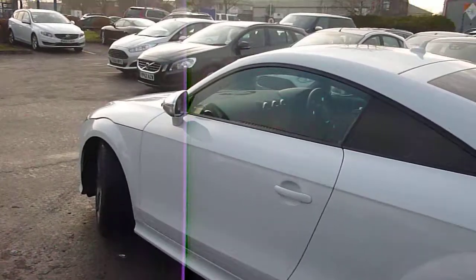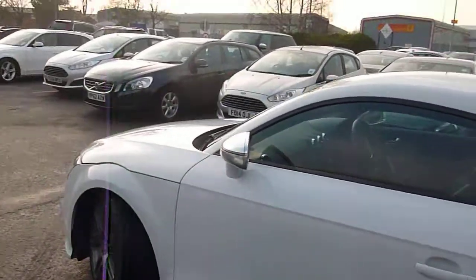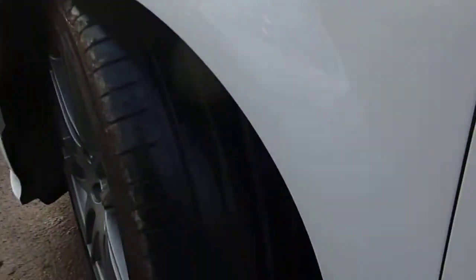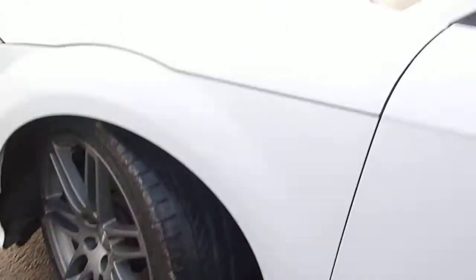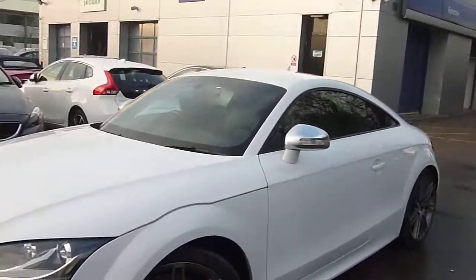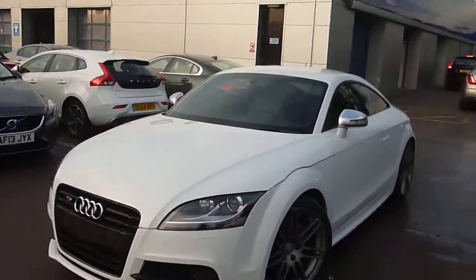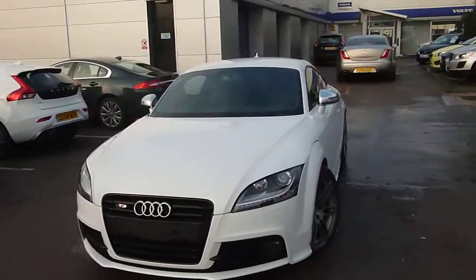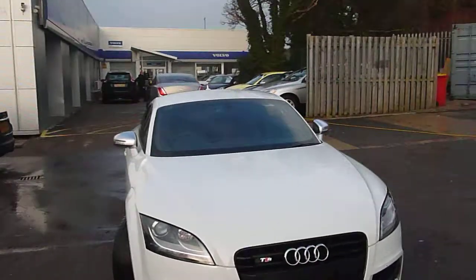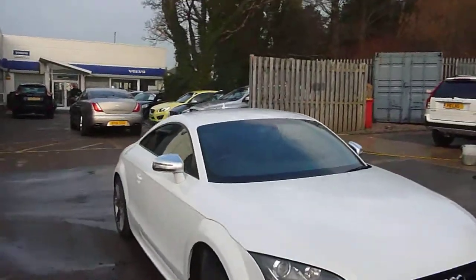Down the nearside, everything's exactly what it should be — really well looked after car. The nearside front tyre is good and there's a very slight mark on the nearside front wheel, but nothing to worry about. Overall the car's in very good condition.